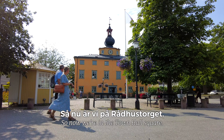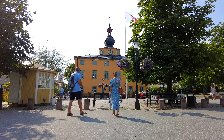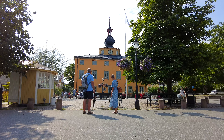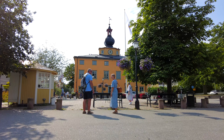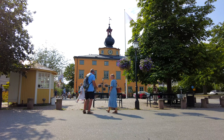Now we are at Rådhustorget — the town hall square. You've been practicing your Swedish! This is the old town hall, but nowadays it's a tourist office. I thought we could have a walk in and see what they suggest for us, and you can practice your Swedish. Sounds like a good idea!